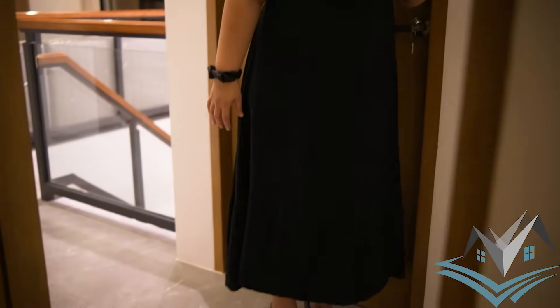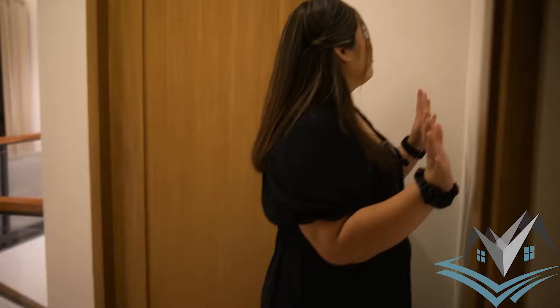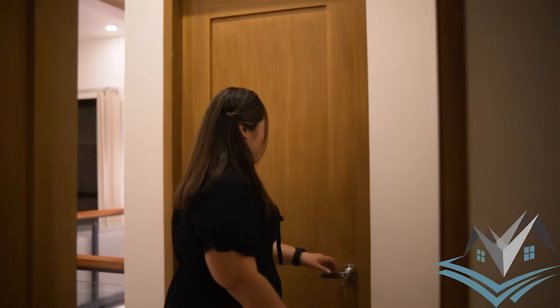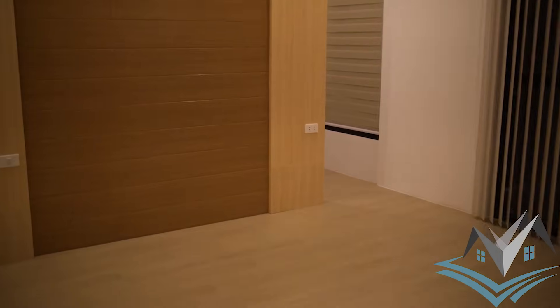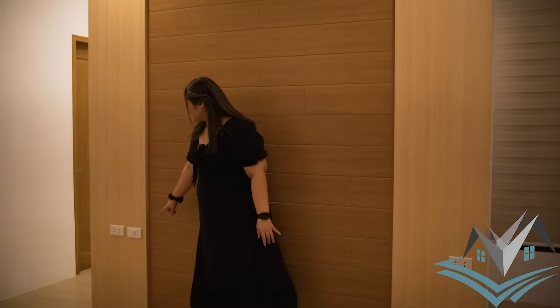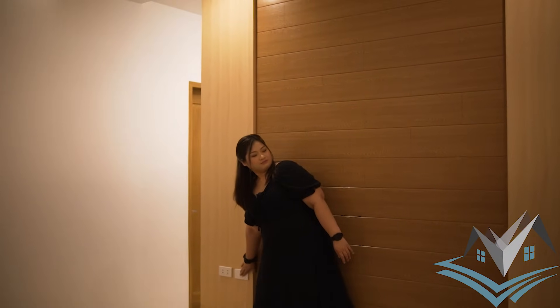Next is our master's bedroom. Before entering, there's a hallway where you can put a mirror, photos, or even a corner cabinet. Inside the master's bedroom, the bed area can fit a king-size bed — it's that spacious. There's a TV rack with PVC panel, shelves, storage, and a mounted CCTV camera. The aircon is included.